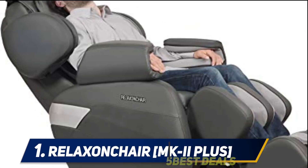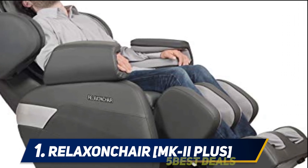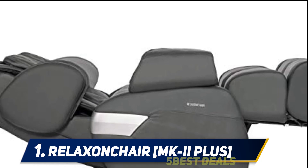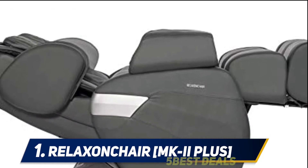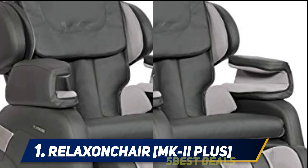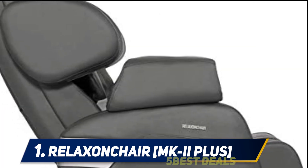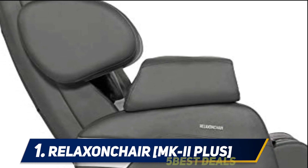This is especially good for people with chronic back issues like sciatica. The Relaxonchair MK-II has a relatively limited feature set — it only has four preset modes combined with three speed and three intensity levels. That's enough to get the job done for most people, but users who want customization may be left wanting more. All of this can be controlled from the MK-II's one-hand remote.